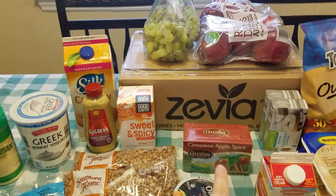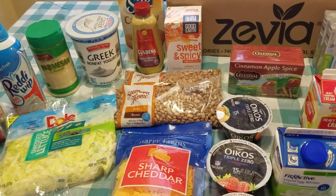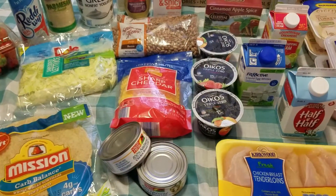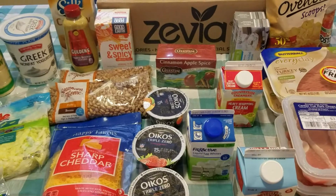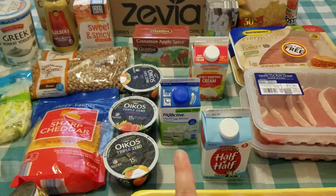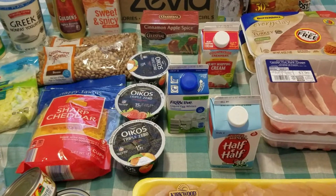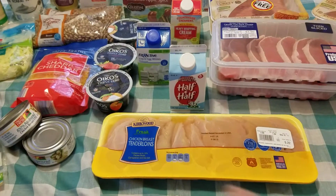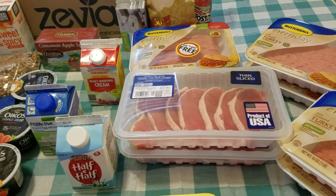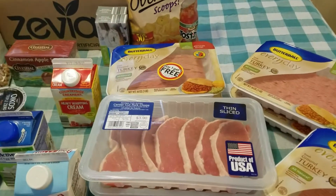I also got some grapes, red delicious apples, sweet and spicy herbal tea and cinnamon apple spice for the Good Girl Moonshine, a couple bags of pinto beans, sharp cheddar cheese, a couple cans of chicken, three Triple Zero yogurts, heavy whipping cream, egg whites in a container, half and half, and chicken tenderloins for the bangin' ranch chicken.